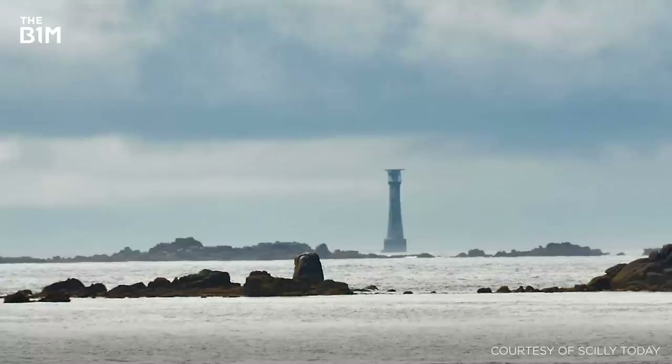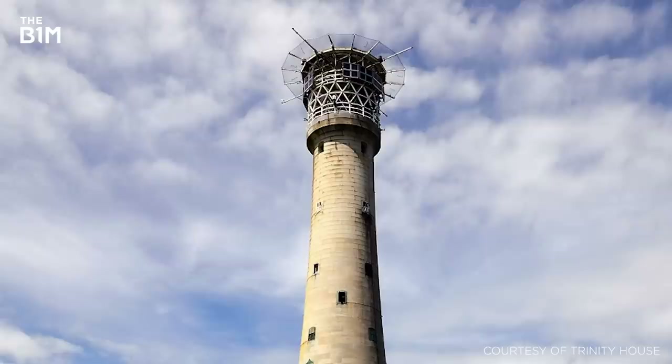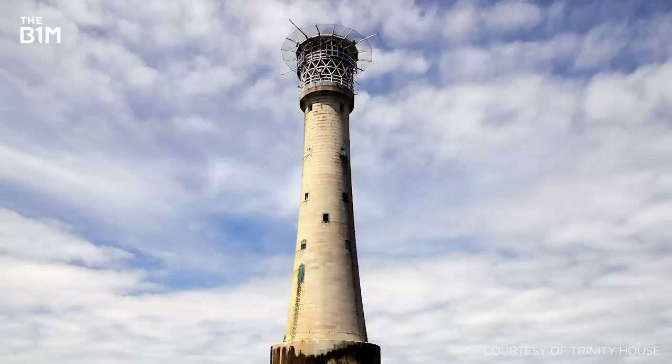Work on the current lighthouse began in 1851. This time, the structure was built from granite, painstakingly shipped out to the remote location. The challenge of finding suitable terrain on such a small parcel of land meant that the foundation stones had to be laid below the waterline. To achieve this, the project team constructed a cofferdam around the site and pumped the area dry, enabling works to proceed.